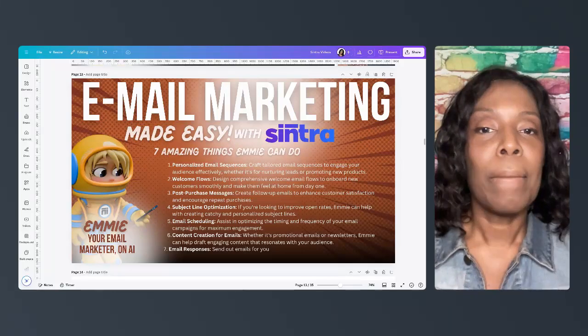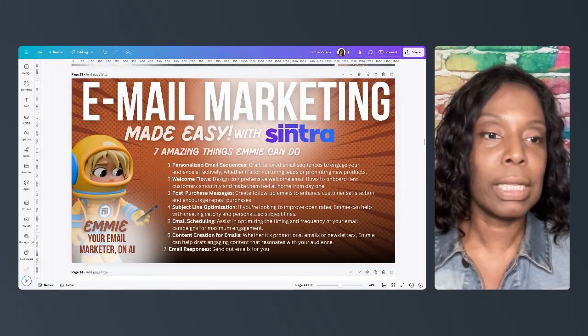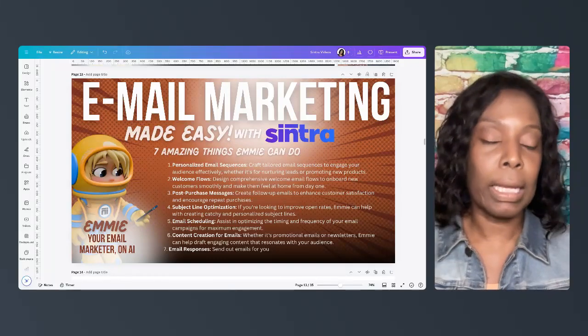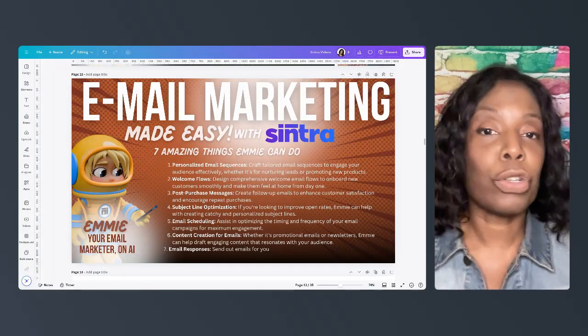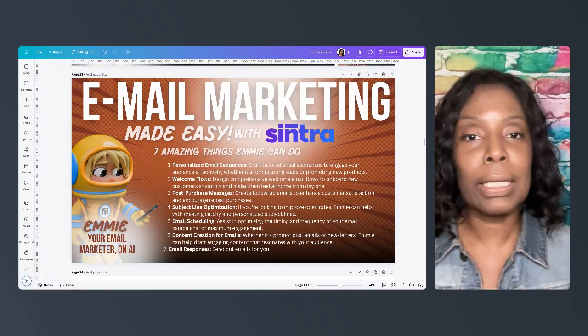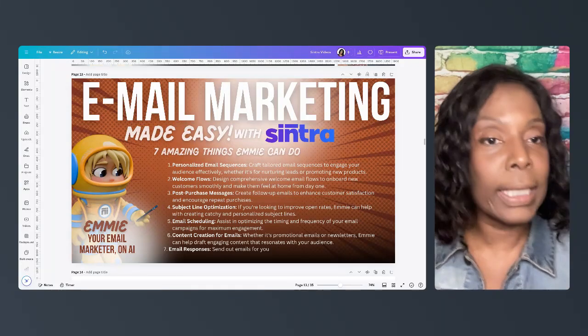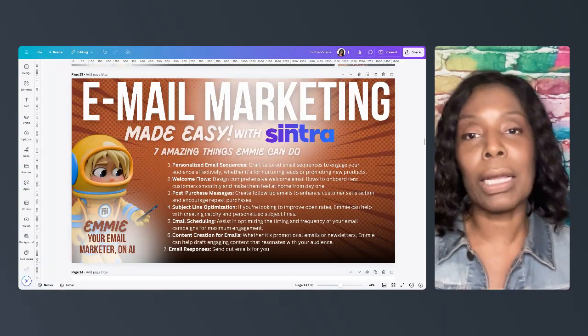Number one: Emmy can personalize email sequences. She can make personalized email sequences because she already knows about your audience and your business, so she can create emails that will either nurture your leads or promote new products.